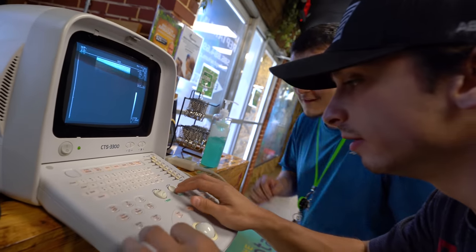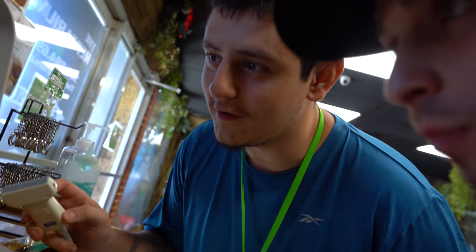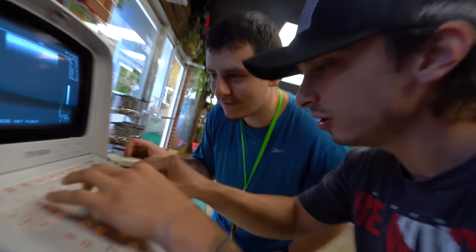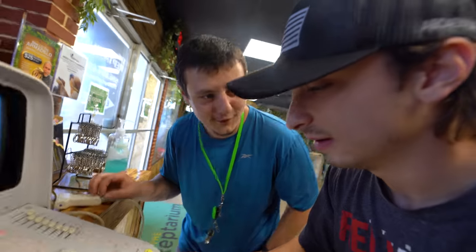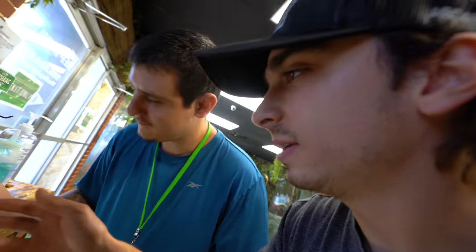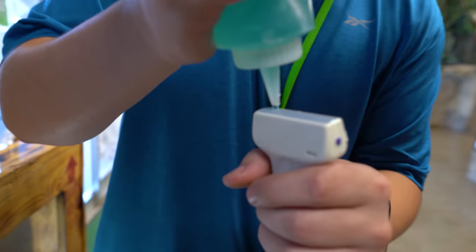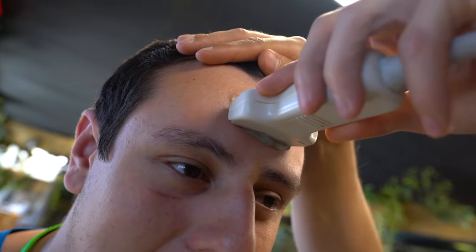Mike, what do you think this button does? I have no idea. Beep boop. Is this like the original MacBook or something, dude? We got knobs like a rocket ship. We're getting ultra stuff. Noah, you forgot the gel - usually spit does the trick. It's going to be a little cold.